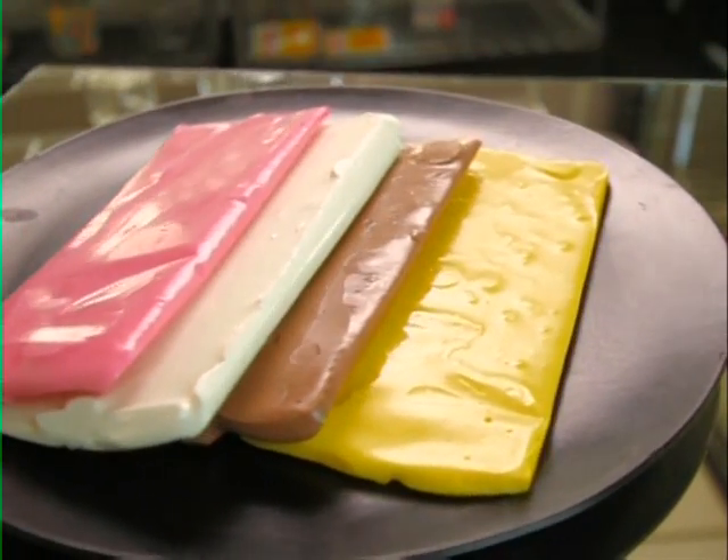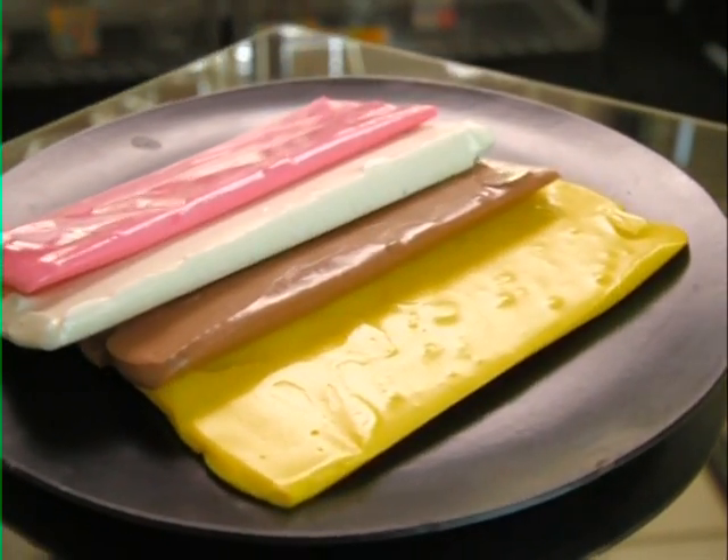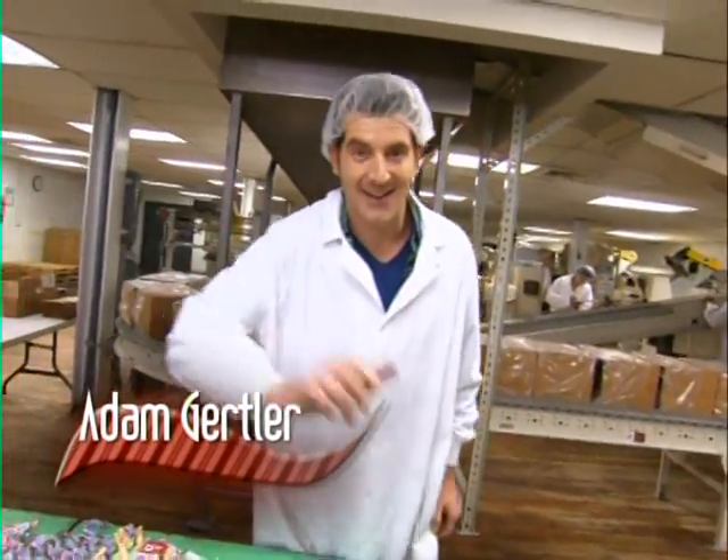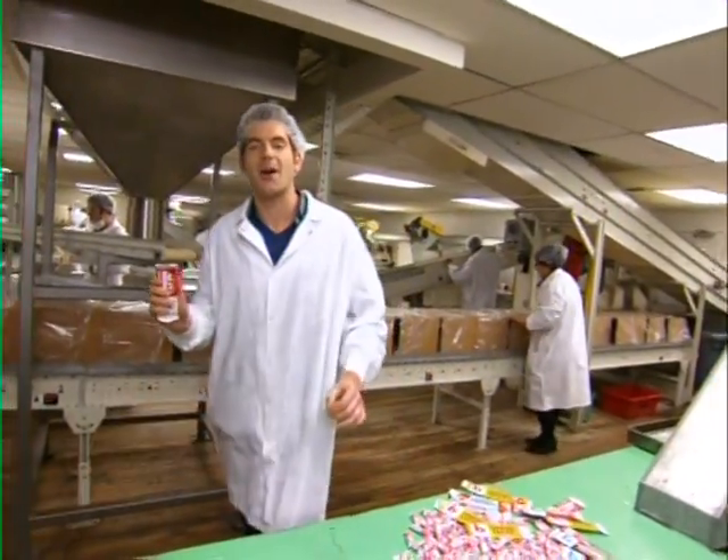Bonomo Turkish Taffy, an iconic candy long thought to be extinct — but now there's some shattering news. Bonomo is back, touting its unique texture with the motto: smack it, crack it.